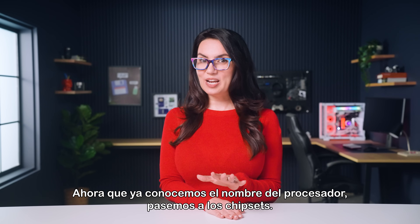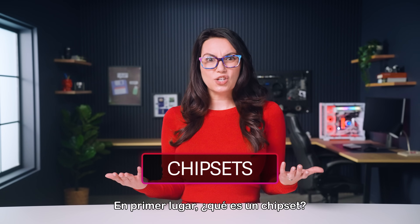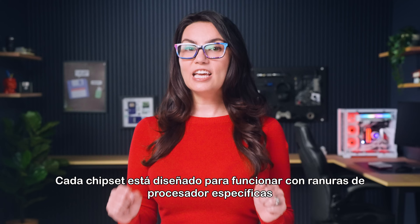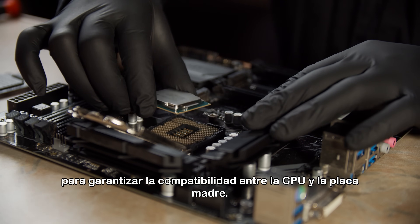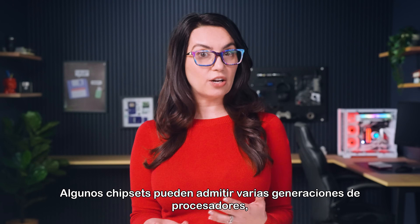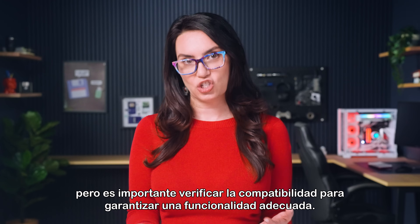Now that we've got the processor name down, let's move onto chipsets. First, what is a chipset? A chipset manages data flow between the processor, memory, and other components. Each chipset is built to work with specific processor sockets for compatibility between the CPU and motherboard. Some chipsets may support multiple generations of processors, but it's important to verify compatibility to ensure proper functionality.